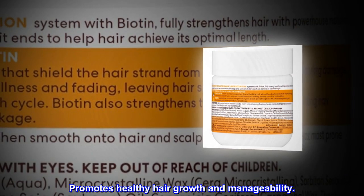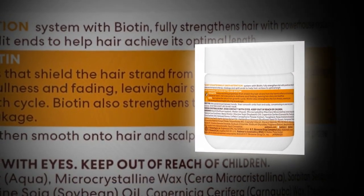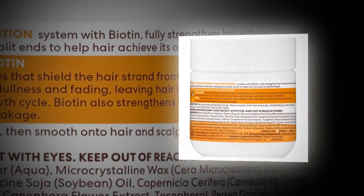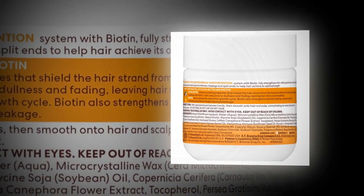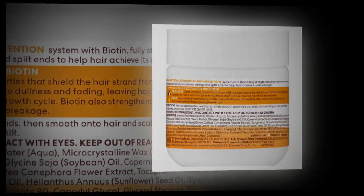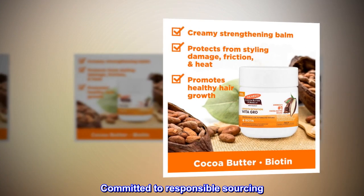Promotes healthy hair growth and manageability. Created for all curl patterns and textures. Silicone-free. No parabens, phthalates, mineral oil, gluten or dyes. Committed to responsible sourcing.